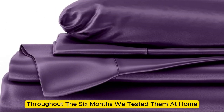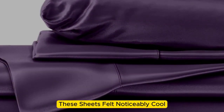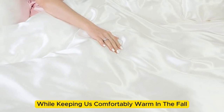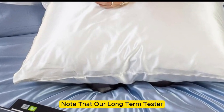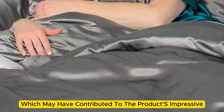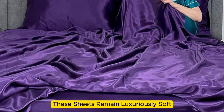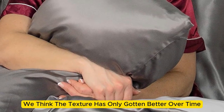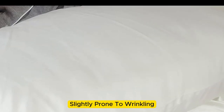However, throughout the six months we tested them at home, these sheets felt noticeably cool during the summer months, while keeping us comfortably warm in the fall. While the manufacturer says these sheets are machine washable, our long-term tester chose to hand wash them, which may have contributed to the product's impressive longevity. These sheets remain luxuriously soft — in fact, we think the texture has only gotten better over time. However, we have noticed that these sheets are slightly prone to wrinkling.